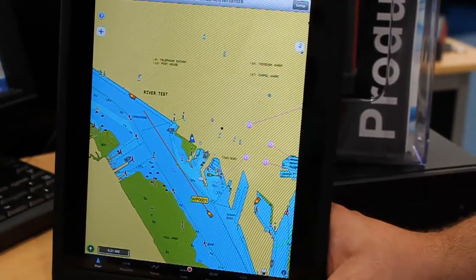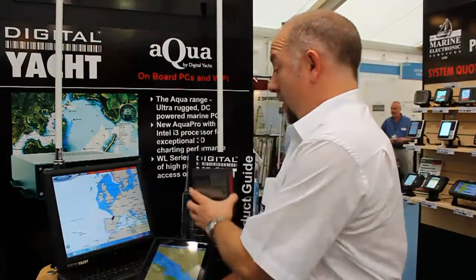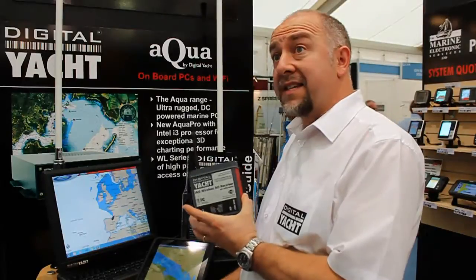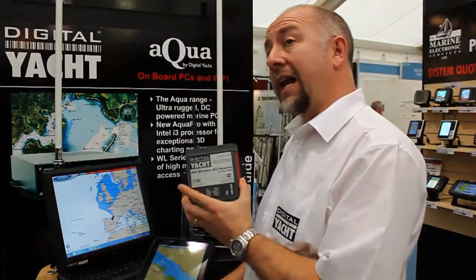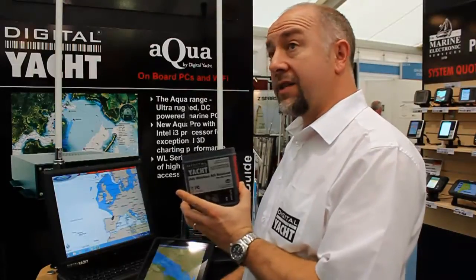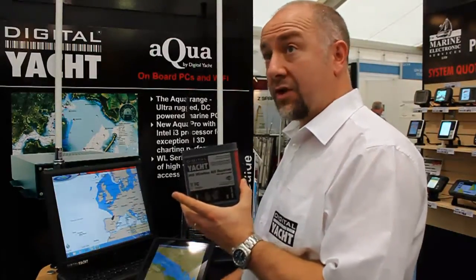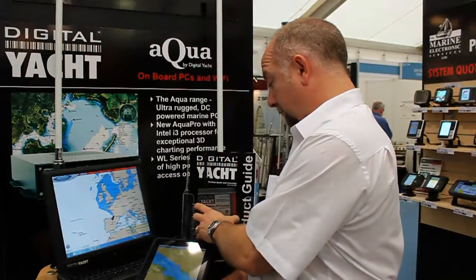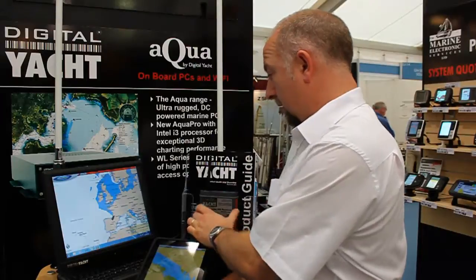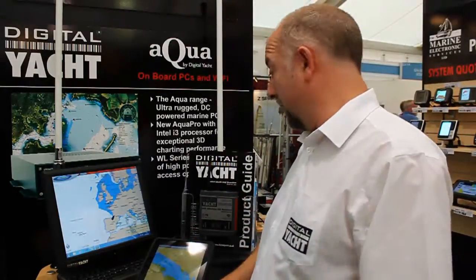So Paul, what's included in the iAIS package? At the heart of it all is the iAIS itself — this is the dual-channel receiver with its NMEA input and its wireless interface. It's tracking the targets and then transmitting the data to the iPad or iPhone. That little black antenna on top is the Wi-Fi antenna that links to the iPad or iPhone.